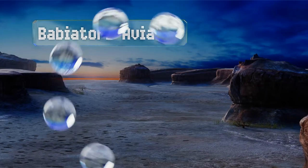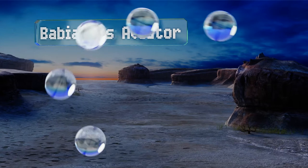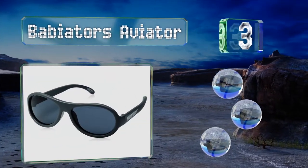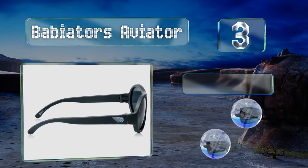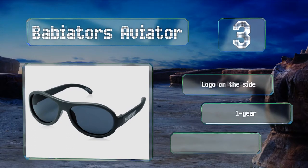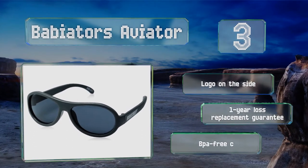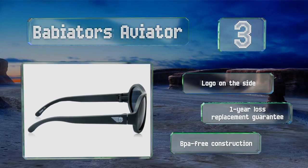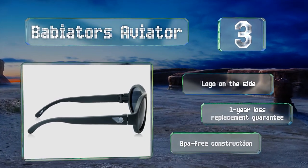Nearing the top of our list at number three, the sturdy rubber Babyators Aviator can withstand rough play from a toddler. They're available in sizes to accommodate kids up to five years and they won't mind wearing them because they look so cool. These sport a logo on the side, are a BPA-free construction, and they come with a one-year loss replacement guarantee.